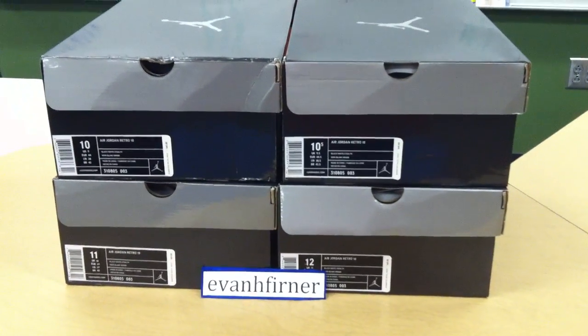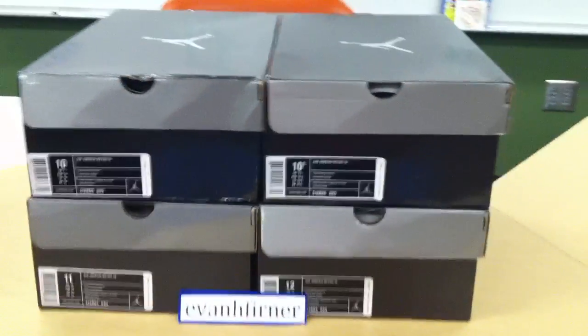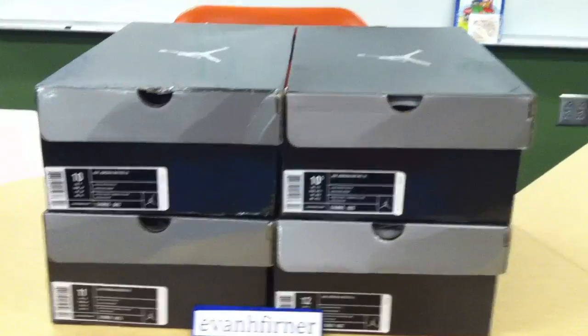Hey guys, this is Evan H. Ferner. I'm gonna go ahead since I have four of these shoes, I'm just gonna post. I'm gonna pull out one shoe so you guys can look at them. They are all the same.